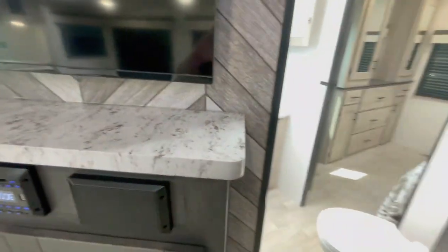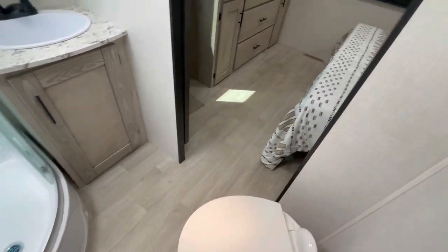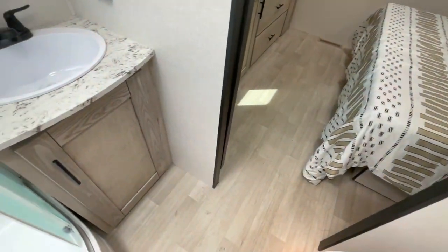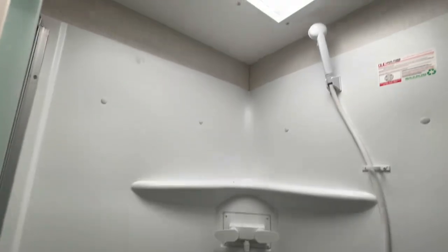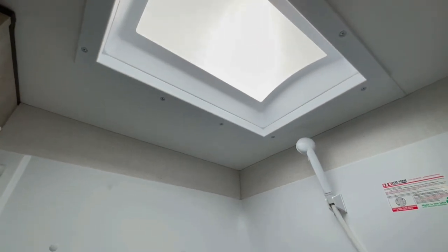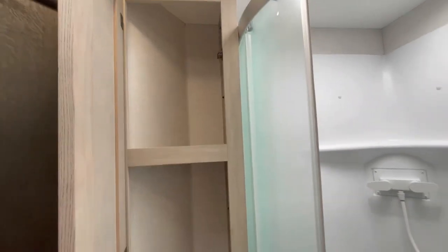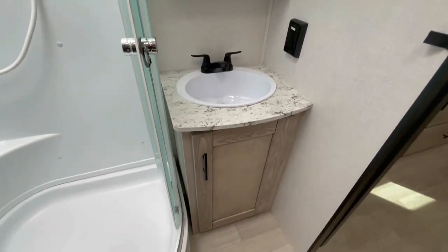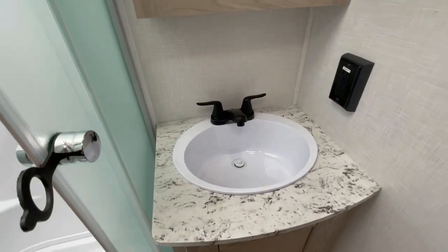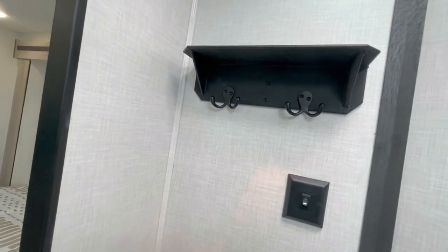Two doors here — one leads to the bedroom, one leads to the bathroom. We'll take the left one first. Porcelain foot flush toilet, much nicer quality than a plastic one. Shower with a glass door and a nice skylight. There's storage on the side for all your toiletries, a nice medicine cabinet, storage below, your sink, and two hooks for towels.